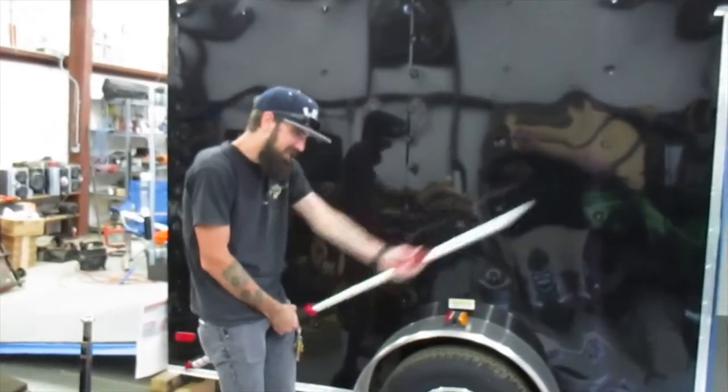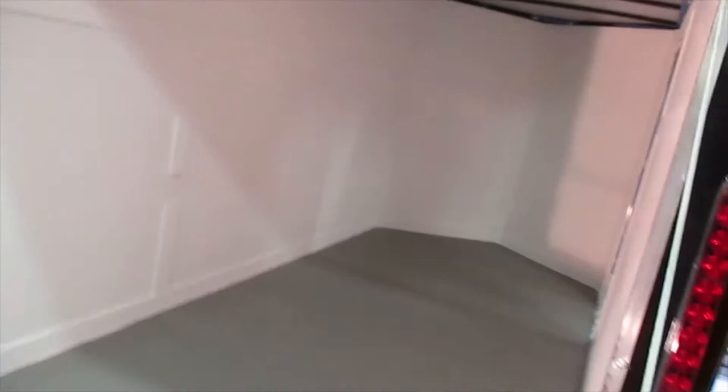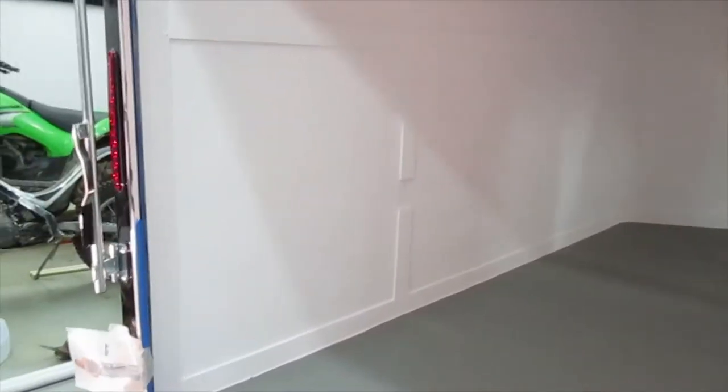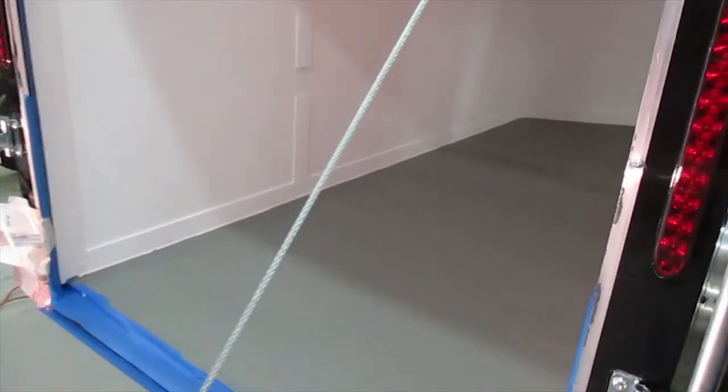New paint pole. Alright, we're finished with one paint project — I think it looks pretty good. We're gonna mount the racks there and maybe do a logo in the middle, but that'll be later.